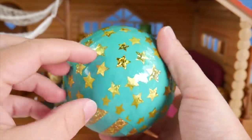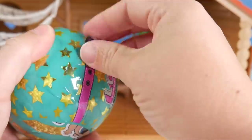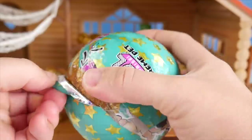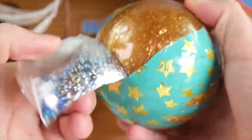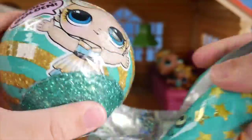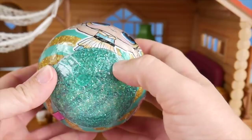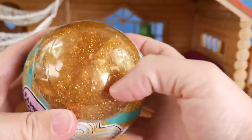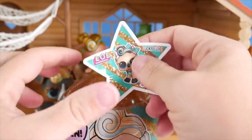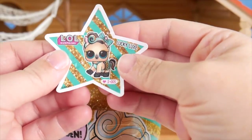This wrapper just has more of the teal and gold stars on it. Now I can go ahead and peel. Wow, this one's been pretty easy to peel so far. I like that. It's such an exclusive ball — it's got a couple colors. See this glittery teal color down here? But then there's also a glittery gold on top. And we got our sticker here — it's Lucky Lux. How fun.